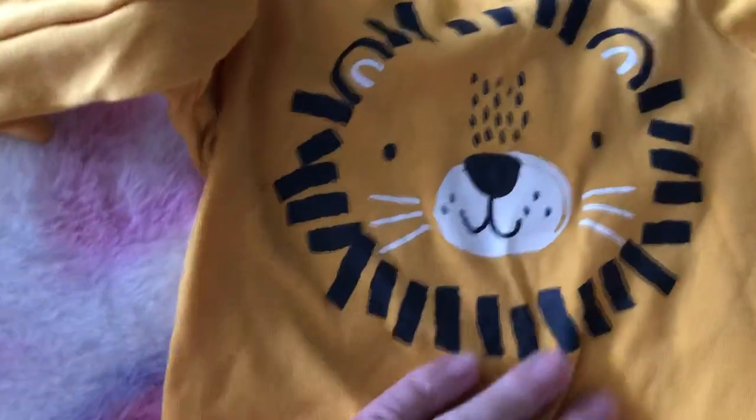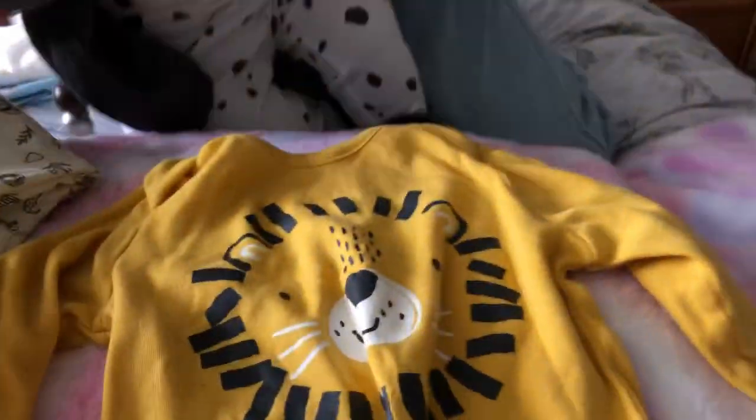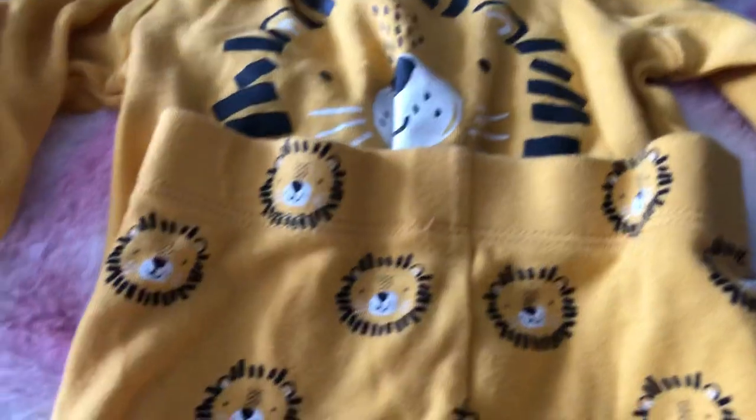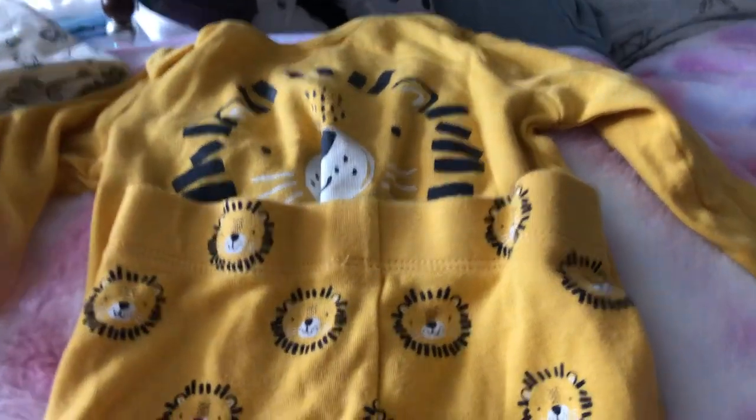Then there's this little set which is a lion - I really love the color of this, a yellow lion - and it comes with trousers to match. Look at these trousers! Rosie has just been putting him in something warmer because it was a bit chilly. So yeah, it comes with these little trousers to match, a really nice set and in really nice condition too.